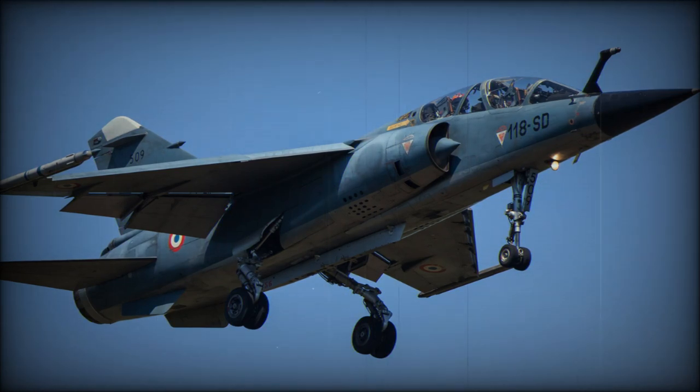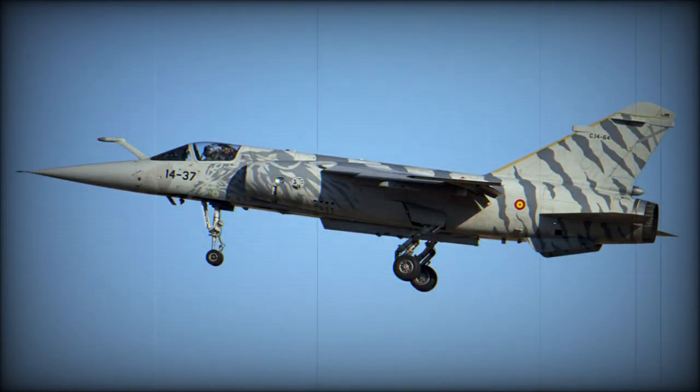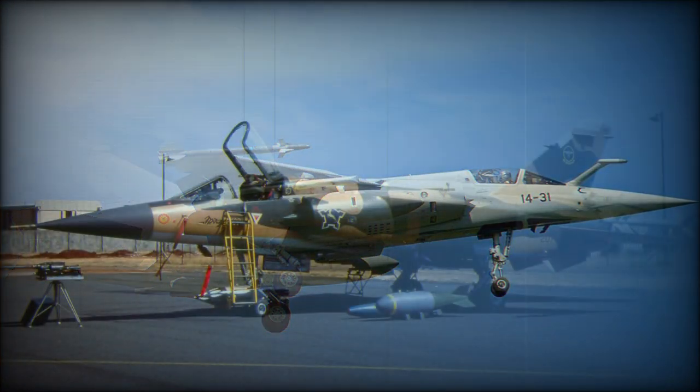Dassault's successor to the Mirage III dispensed with the traditional delta layout and adopted a more conventional configuration. The resulting Mirage F1 has 40% more internal fuel in a smaller airframe, a much shorter field length, three times the supersonic endurance, and twice the tactical radius at low levels, with all-round better maneuverability.